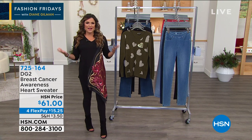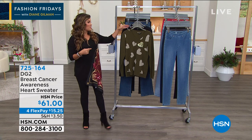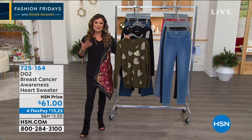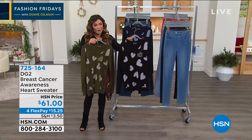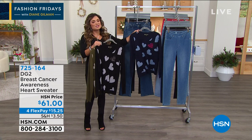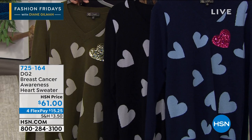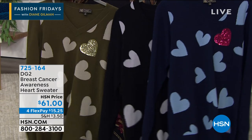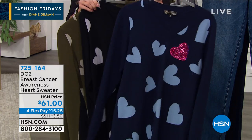We've been doing something called Sweater Fest the last couple of Fashion Fridays, where every Friday night we feature a brand new sweater that Diane brings us. I am in love with this one. I almost wore it tonight because I think it speaks true to so many women out there. First and foremost, you notice these beautiful hearts with a little bit of sparkle in the embellishment. We've got three colors to choose from.